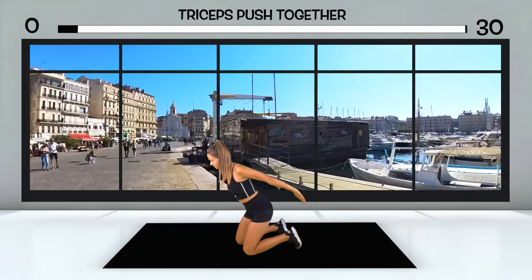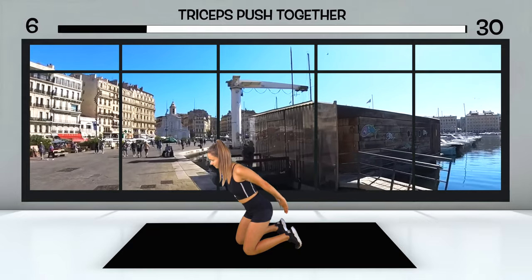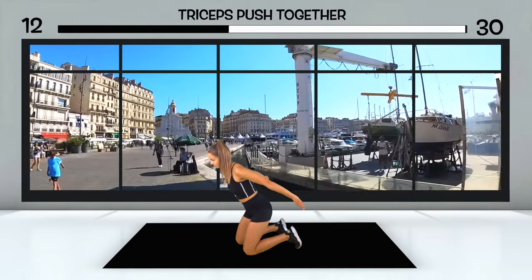You have now observed the happenings in and around the boats thoroughly and are looking ahead again. You have already made quite a bit of progress. The end of the harbor is in sight, and you observe the architecture of the buildings here at the old harbor for a while.